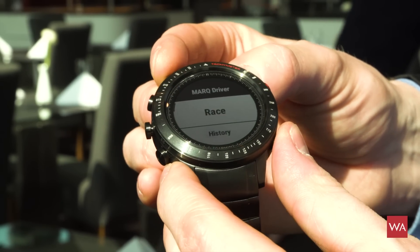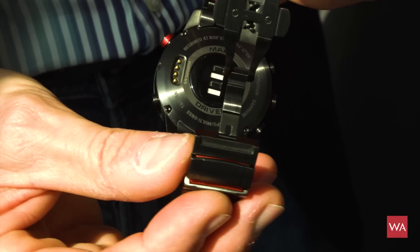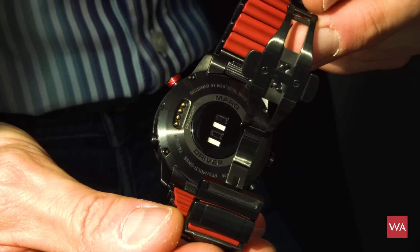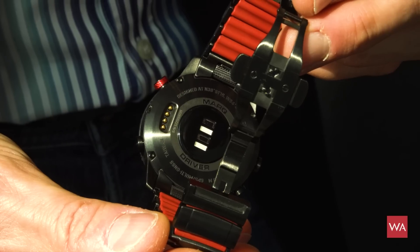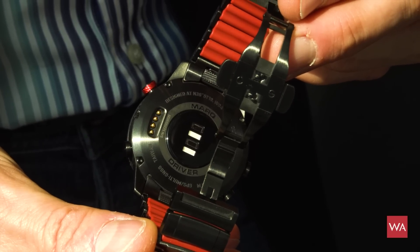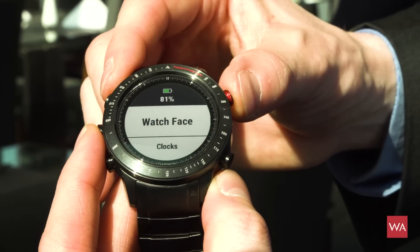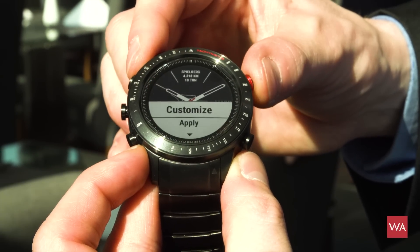If you want to go running in the morning, go swimming, or do any sports activities, everything is integrated. You have the sensor array on the back — it's even able to measure your oxygen saturation. So the basics of the Fēnix 5 Plus are in every watch, which is the great thing.